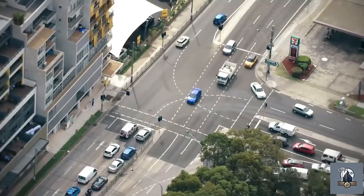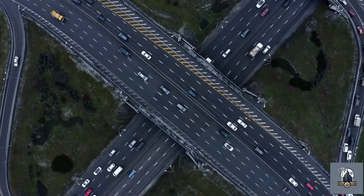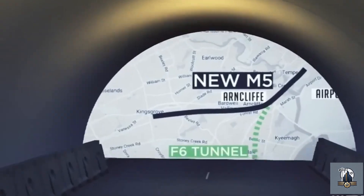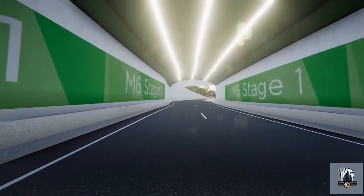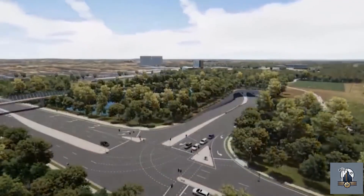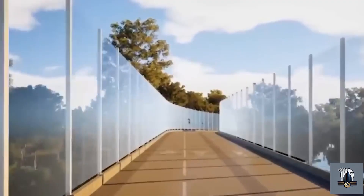Sydney's traffic problem was getting worse, and the government was under pressure to deliver new roads. Around that time, the F6 extension plan was brought back, but with a new name and a modern twist. Instead of calling it F6, it would be part of a bigger project known as the M6 motorway. Apparently, it is just stage one of Australia's massive road construction projects, comprising four kilometres of twin tunnels connecting the M8 motorway at Arncliffe to President Avenue at Coggera. In 2019, the project received its final approval. It was declared a piece of critical, state-significant infrastructure.